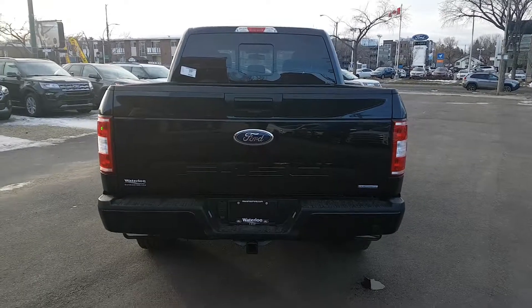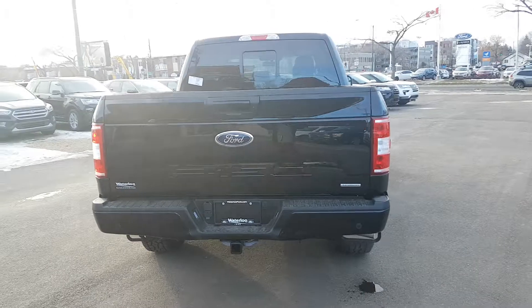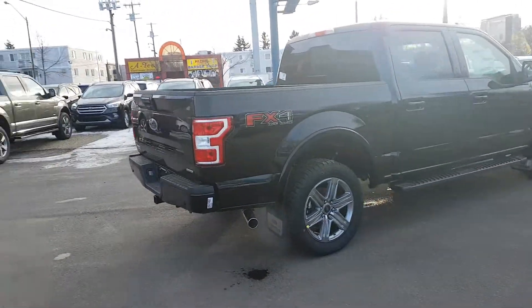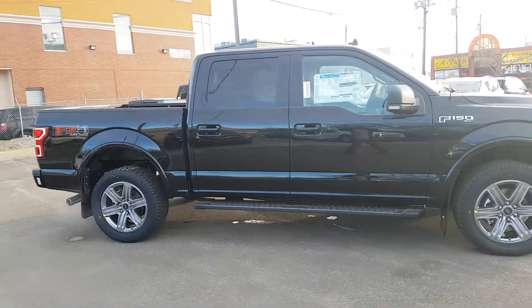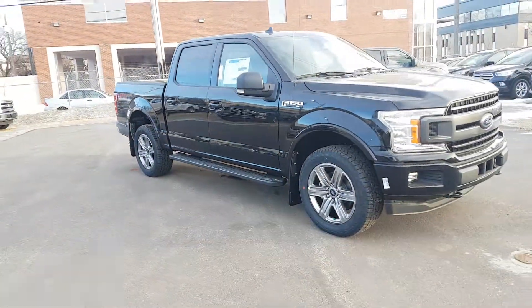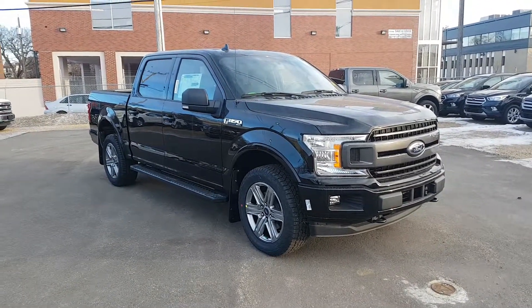I hope you enjoyed this brief look at the 2018 Ford F-150 XLT in black. If you're interested in this truck or any other vehicle on our lot, you can get in touch with us at waterlooford.com or stop by our dealership at 11420 107th Ave. To keep in touch with everything going on here, as well as all of our current inventory and promotions, make sure you like us on Facebook, follow us on Instagram and Twitter, and subscribe to our YouTube channel. Thanks for watching.